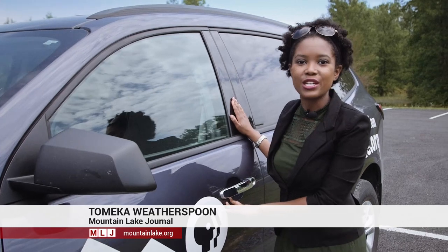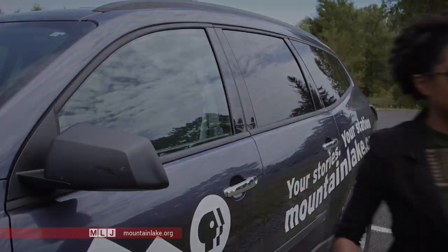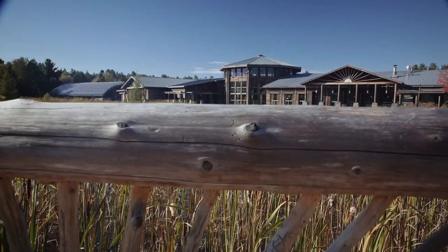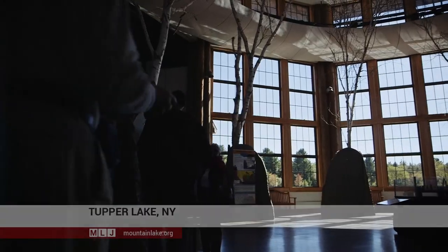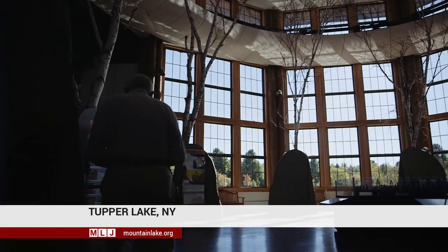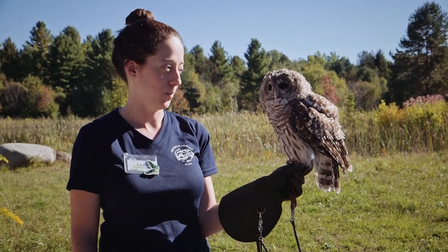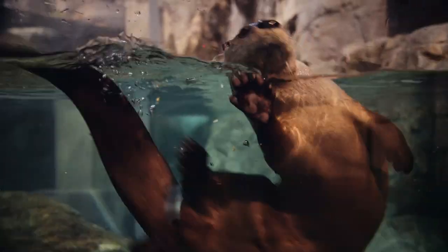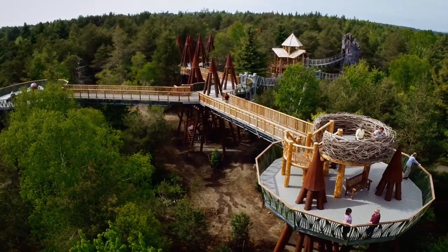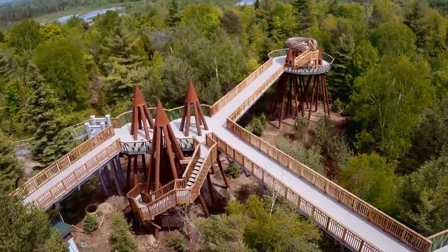We're at the Wild Center in Tupper Lake to see a new attraction that's been getting a lot of buzz. The Wild Center is a museum of natural history with hundreds of animals, miles of trails, and now a new multi-million dollar exhibit giving visitors a whole new view of the Adirondacks.